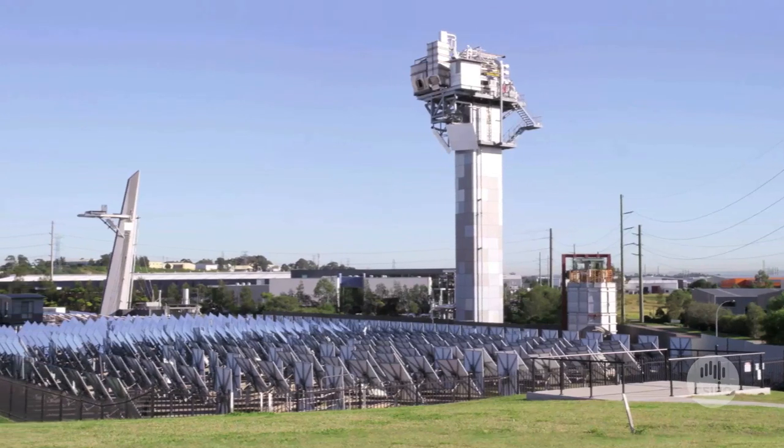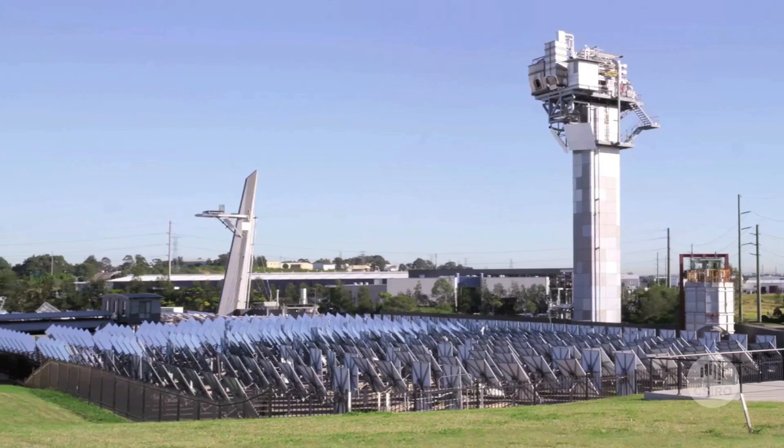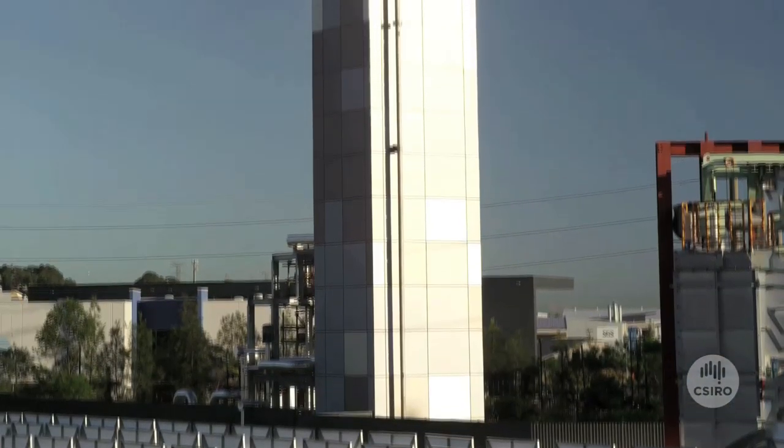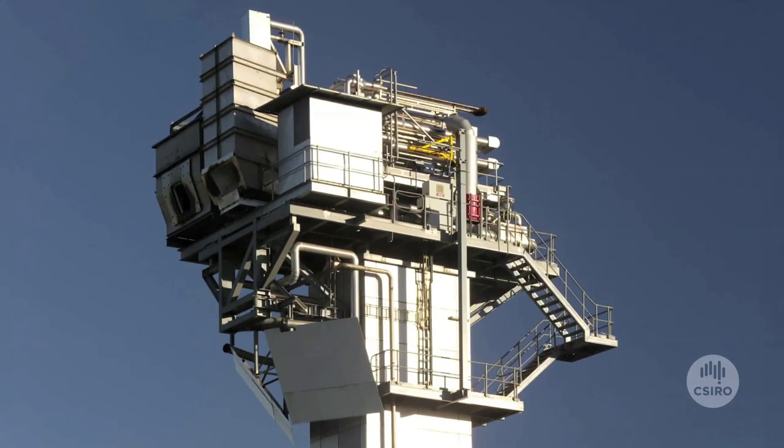The steam conditions that we've achieved are comparable to what is running at the moment in fossil fuel power stations. So we're able to actually either displace the steam that goes into these, reducing the fossil fuel reliance, or in some cases maybe even replace fossil fuel completely.